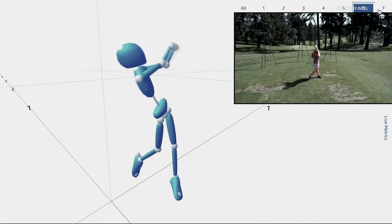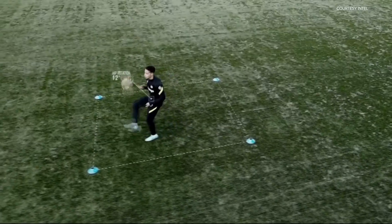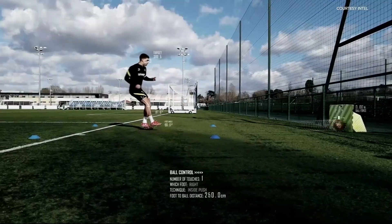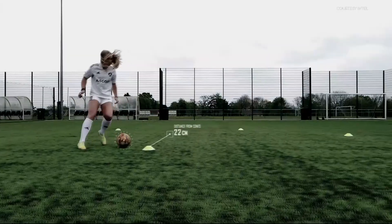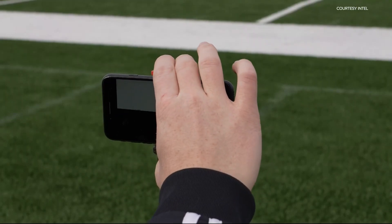This is becoming an emerging capability. The AI tech creates a digital skeleton of an athlete, pinpointing 21 different spots on their body, and tracks body angles, velocity, acceleration, stride length, and more — all by importing regular video from an iPhone or GoPro.